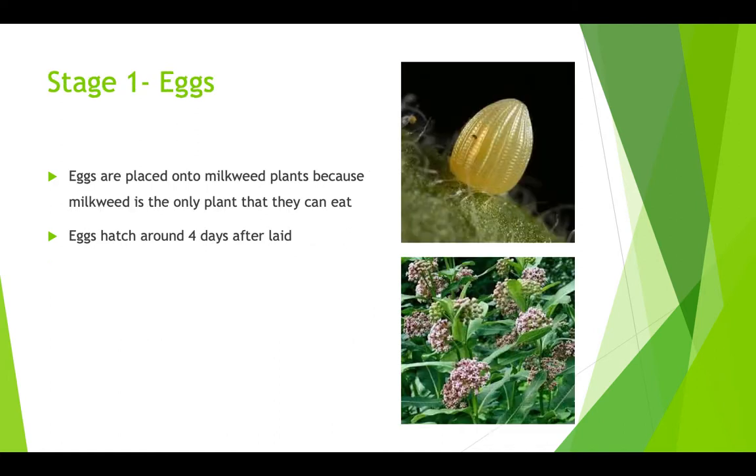We're going to go over the stages of the butterfly. This is stage 1, which is the eggs. The eggs are placed onto milkweed plants because milkweed is the only plant that they can actually eat, and the eggs hatch around 4 days after being laid.